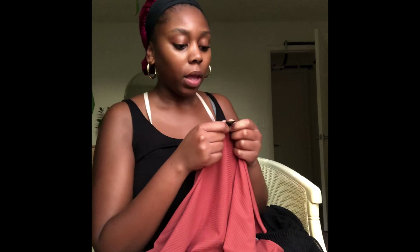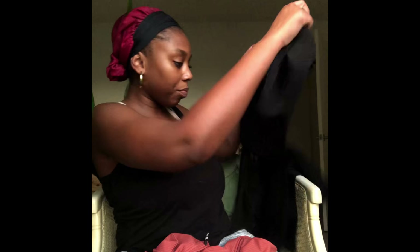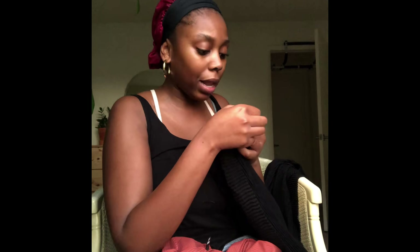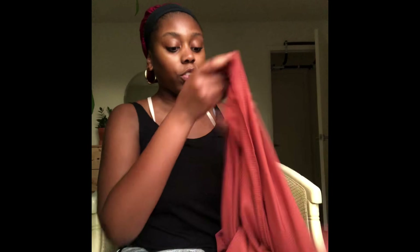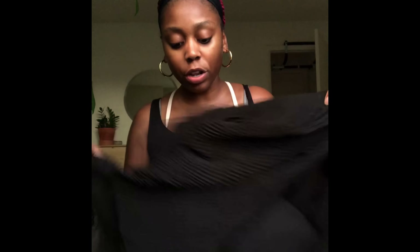Quick update: after a few days of using the ribbed stretch headscarf, I actually did start experiencing it slipping and sliding around. I'm sure there is a way to fix that, but I thought it'd be worth mentioning that, yes, I experienced the slipping and sliding as well. This one is 95% polyester and 5% spandex, and the black Classic Flow is 100% polyester — so like I said, it won't manipulate your hair too badly.